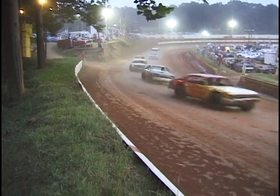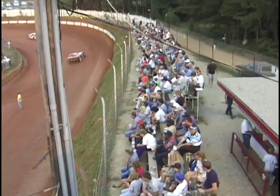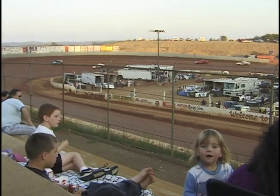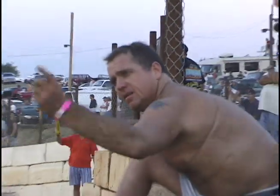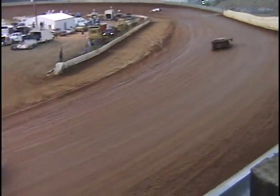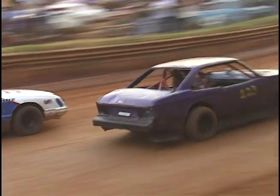The people I see at the races are very nice, down-to-earth, hard-working people who just enjoy coming out to the tracks on the weekends. It's their hobby — they get out there and enjoy dirt track racing. They love being a part of it. It's just a part of small-town America.